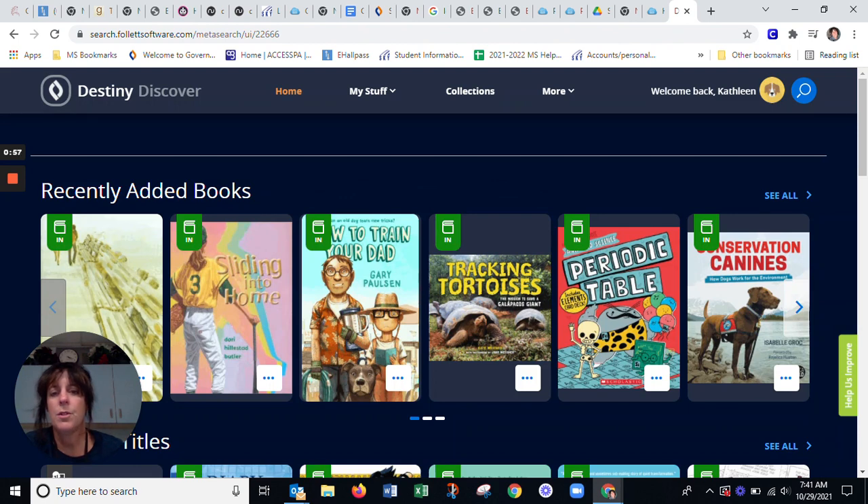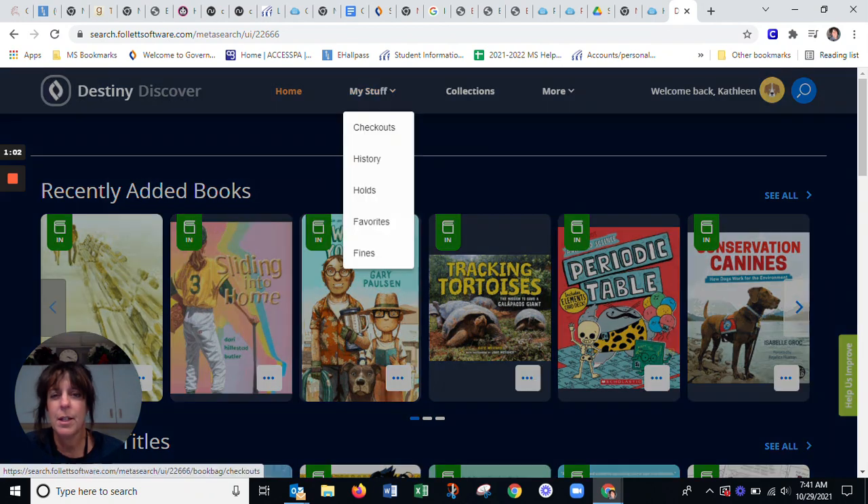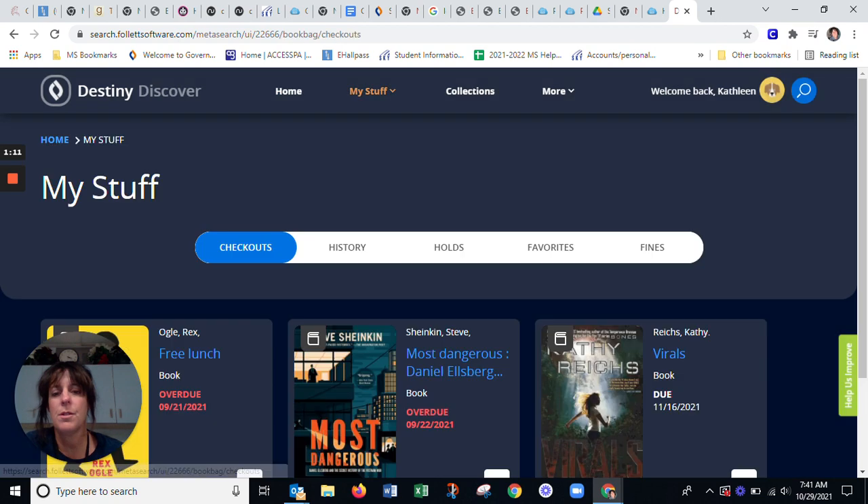And then you are going to look for the little down arrow that says "My Stuff." So here's mine — My Stuff. When you click on that, the book that you want to renew is going to be under your checkouts. So I'm going to go to Checkouts.